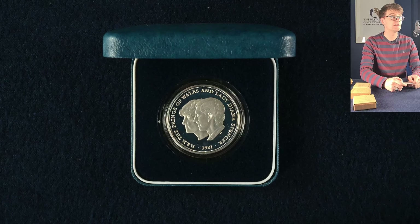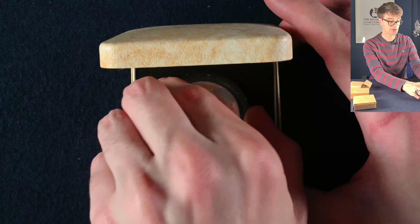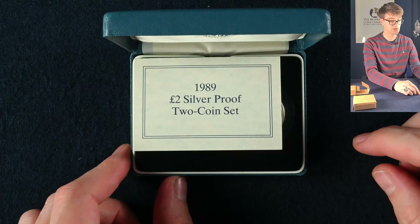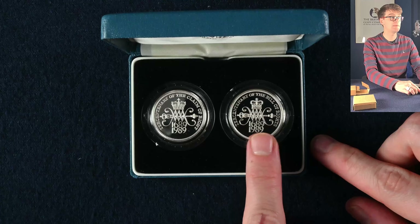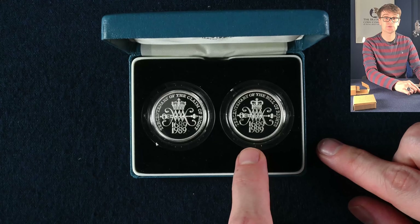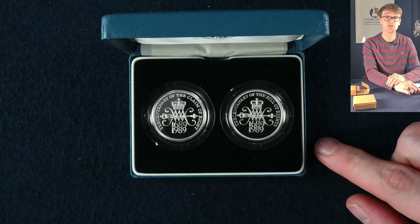This is the Charles and Diana silver proof wedding crown, and in this beige box we've got the Queen Mother's 80th birthday crown. In this box, the 1989 £2 silver proof coin set — the Claim and Bill of Rights. This is back when the two pound coins were single metal larger coins before they became the bimetallic coins we use in circulation to this day. The Claim of Rights itself is a pretty scarce coin, hard to come by, and it's got a nice little price tag on it.